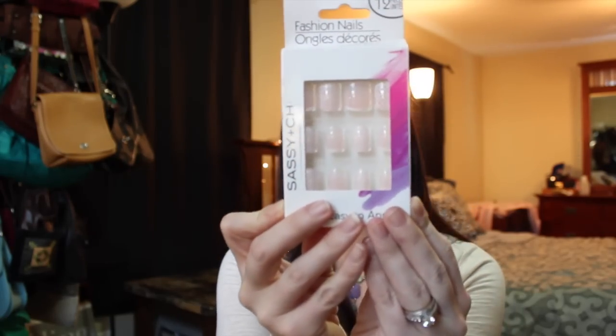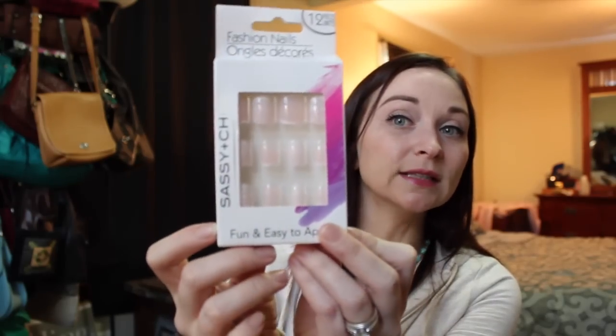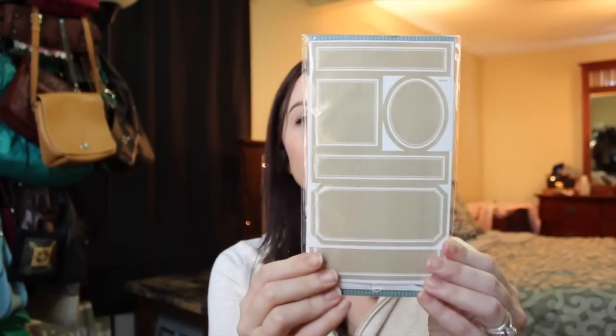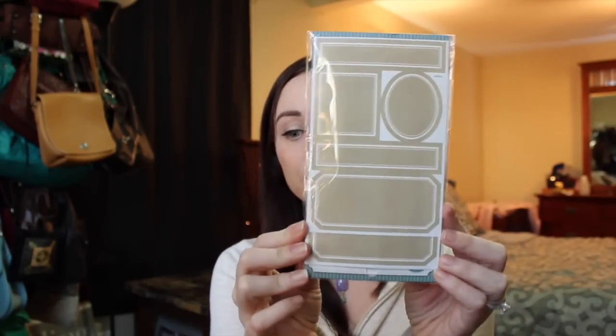Then I got some more of the Sassy and Chic stick-on nails — these have a kind of French lace white pattern on them. I love the houndstooth ones and they work really well, so I'm going to give these a try. I also picked up some Sassy and Chic nail art rhinestones. I like to use the little containers for traveling, and I might try to use the rhinestones on my nails. I also picked up some vintage-looking labels.